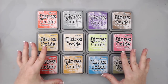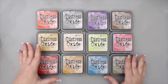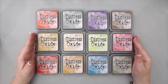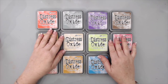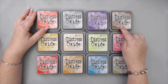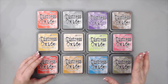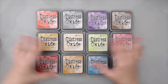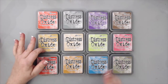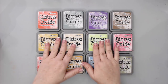I was never a huge fan of the regular distress inks, but these are definitely in my top 10 and I'm really happy I got them. I'll link some videos of how I use them. Some favorites include vintage photo for a rusty look, peacock feathers for a patina effect, fossilized amber, and wild honey — basically I love all of them.